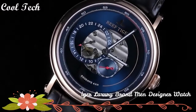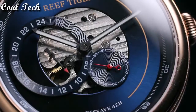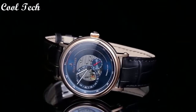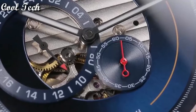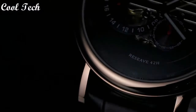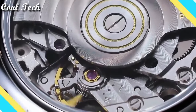Top 6. Display type: analog. Case diameter: 42mm. Case thickness: 12mm. Band material: leather. Band width: 21mm. Band color: blue. Special feature: 24-hour dial.